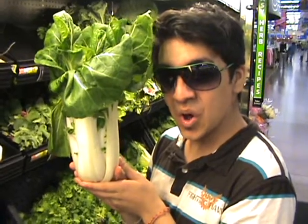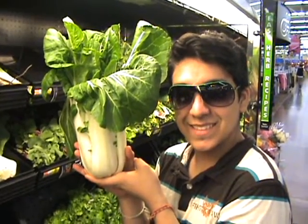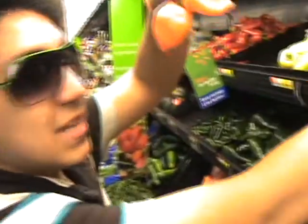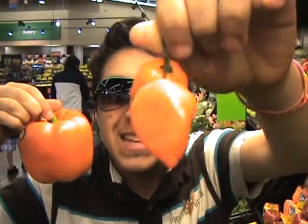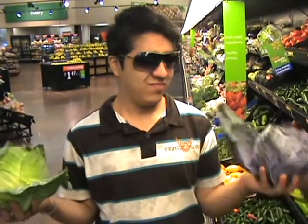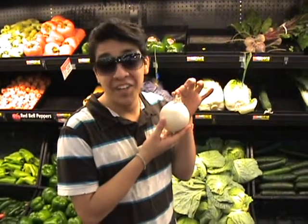Bok choy — how do you spell that? B-O-K space C-H-O-Y. Look at the baby, look at the cute little babies, look at the mama. This one's called cabbage green and this one's called cabbage green. Which one's cabbage purple? Onions.